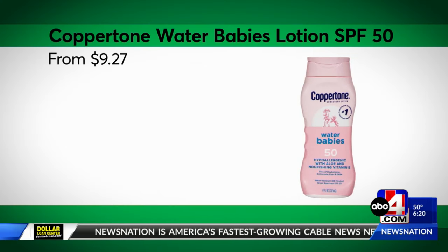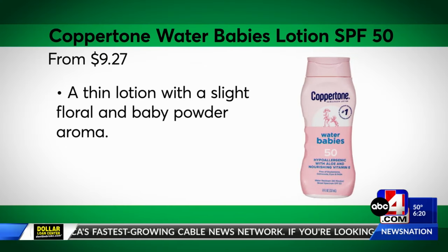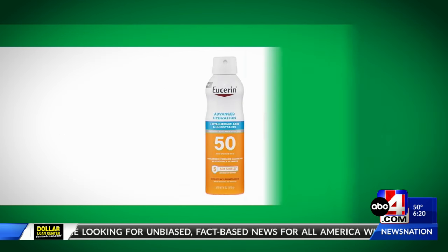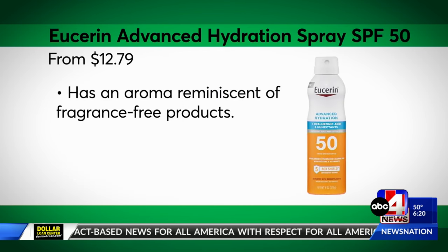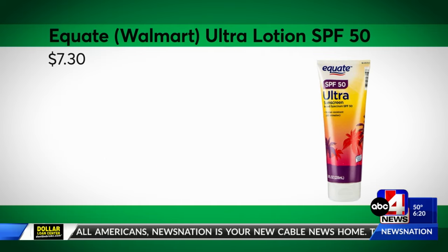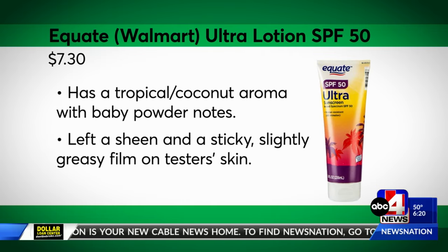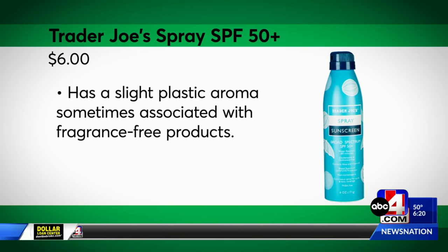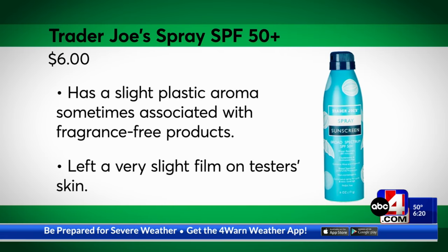A top sunscreen lotion from this year's test is Coppertone Water Babies Lotion SPF 50. Eucerin Advanced Hydration Spray SPF 50 was the best spray sunscreen. If you're on a budget, Equate Walmart Ultra Lotion SPF 50 is CR's most affordable recommended lotion, while Trader Joe's Spray SPF 50 is its most affordable recommended spray.